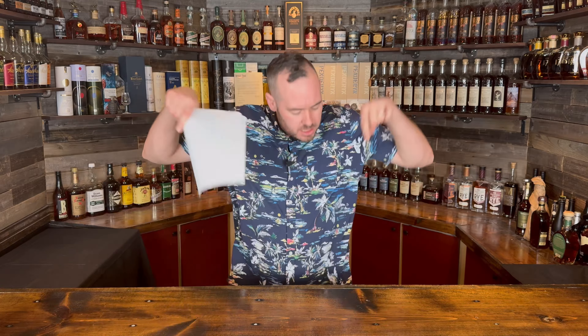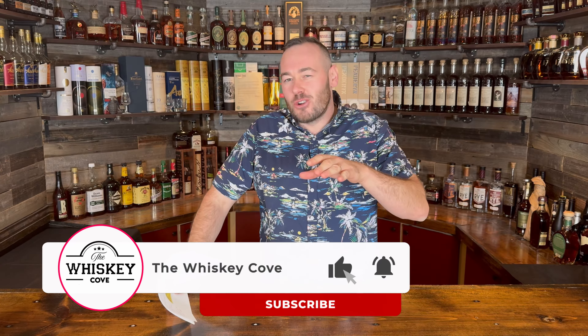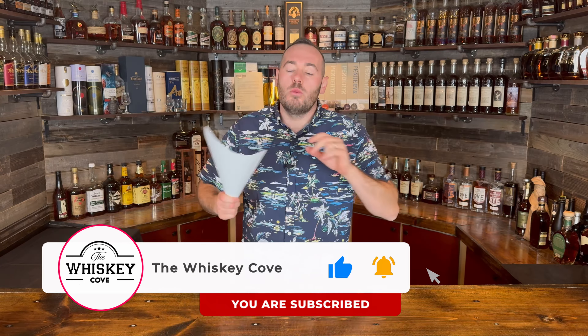Alright then, friends and allies, welcome back. Hopefully you've all had an excellent Thanksgiving and you're enjoying your Black Friday as well, because this is when this video is dropping. Thank you to everybody who subscribed lately. We are getting oh so close to that 5,000 subscriber mark — just so, so close. It would be awesome to do the live stream before we get to Christmas, but if we need to do it afterwards, we will do that as well.